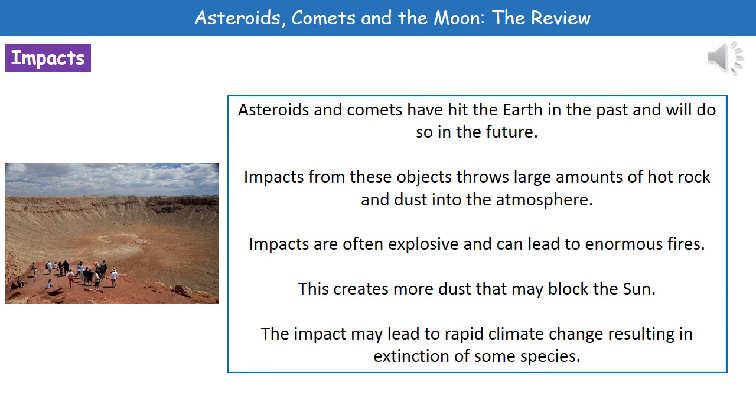Every so often, we do actually have either an asteroid or a comet hitting the Earth. So this has happened in the past, and it will happen in the future. And what we actually find is that when one of these objects actually does impact on the surface, then we get huge amounts of hot rock and dust thrown up into the atmosphere. We're talking about very explosive impacts, and they can also generate these enormous fires that are hard to comprehend in their magnitude. And we will have even more dust from these fires and explosions as a result of their impact.